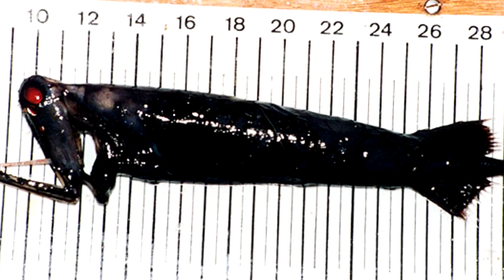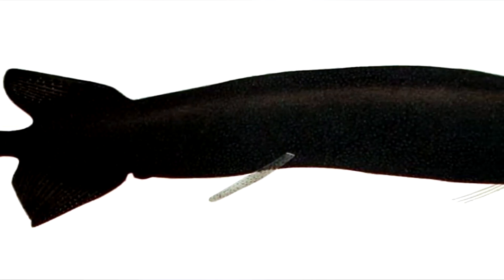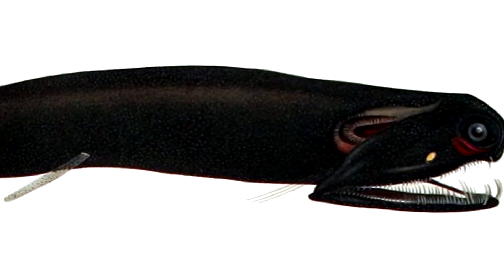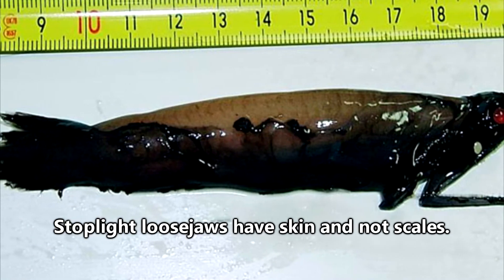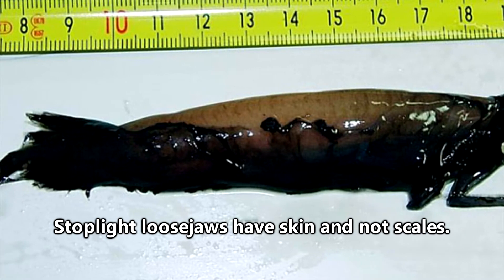For the most part they appear black in color, though some have been documented with small white spots. They can reach about 10 inches in length, and although they are fish, they are covered in skin and do not possess scales.